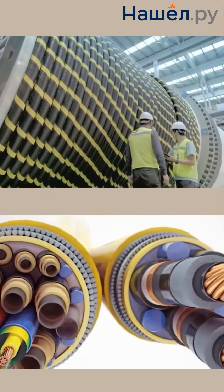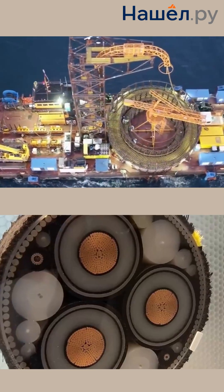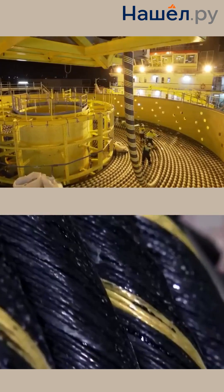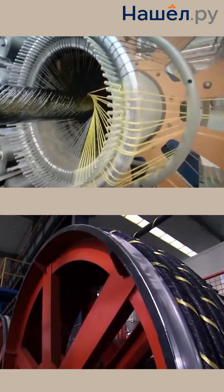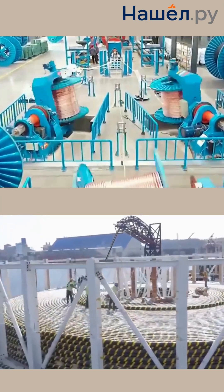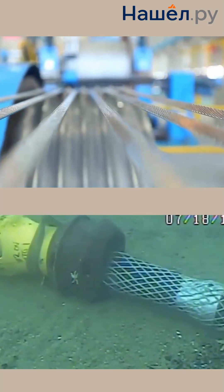The automation of cable layers plays a key role in enhancing the efficiency and reliability of processes. Cable tension control systems prevent deformation and breaks. Dynamic positioning ensures accuracy and reduces fuel consumption. AI predicts loads, environmental conditions, failures, and plans repairs. Machine learning adjusts cable speed and tension in real time. The synergy of AI and automation is transforming cable layers into autonomous complexes, opening new horizons for precision, cost savings, and safety.